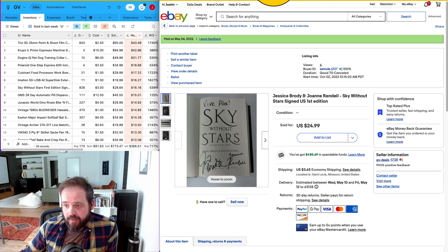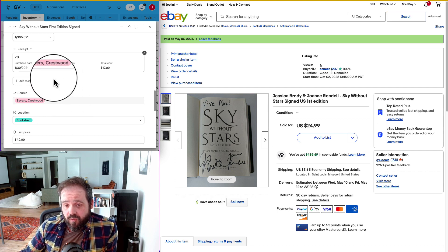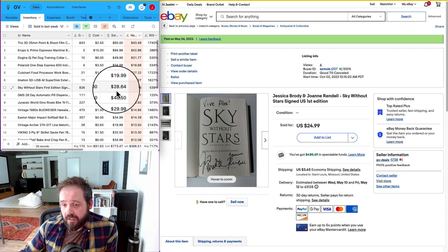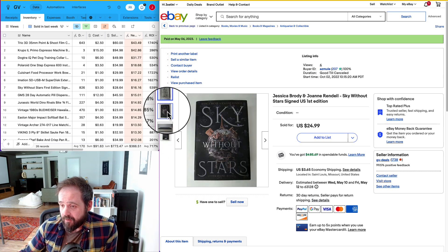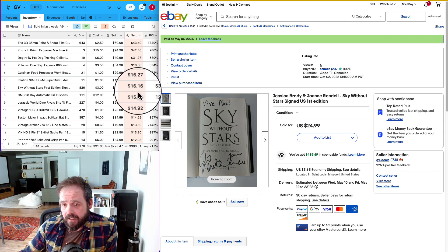Next up, this may be a record for me — this is one of the oldest items I've had that has still sold. It looks like it's 826 days old. I listed it on January 30th, 2021 and paid $3 for it. It sold for $28.64. I don't even know what it is — it's a book called 'Sky Without Stars.' I think I picked it up because the cover looked interesting. I've made decent money off science fiction books and this one looked sci-fi. It took 826 days to sell and I made $16.16 net after all the fees, shipping, and taxes.